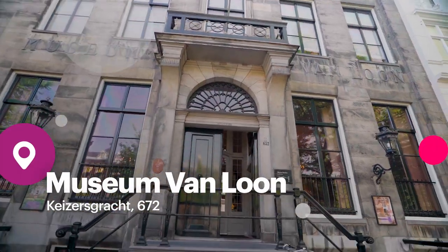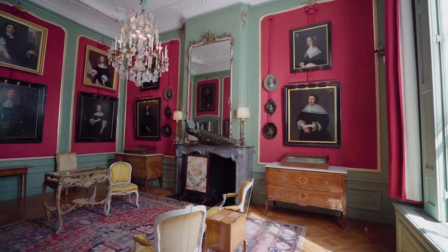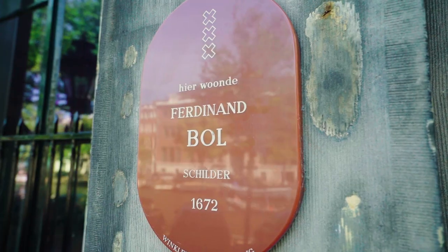A great alternative to visiting the Rijksmuseum is a visit to the Van Loon Museum. This way you can see a canal house, a merchant's house from the 17th century. The first inhabitant of this house was Rembrandt's famous pupil Ferdinand Bol.